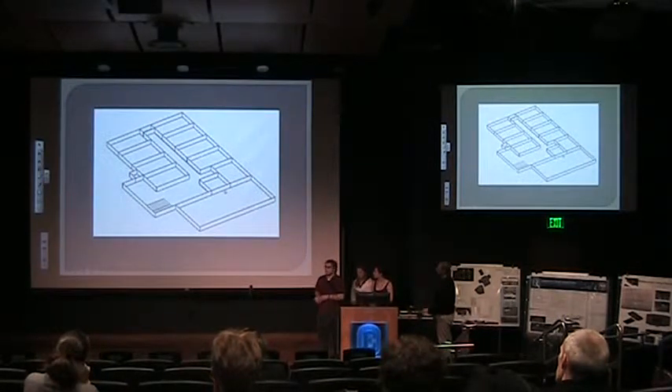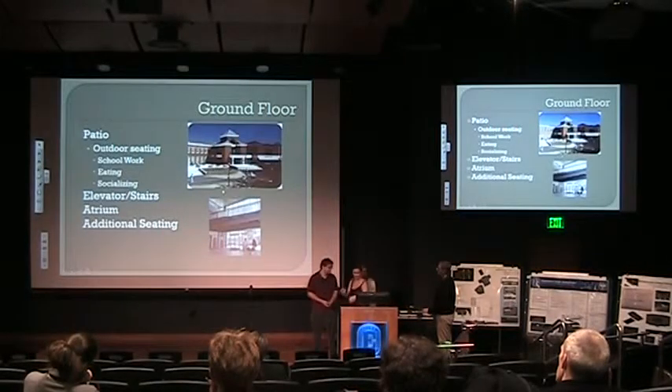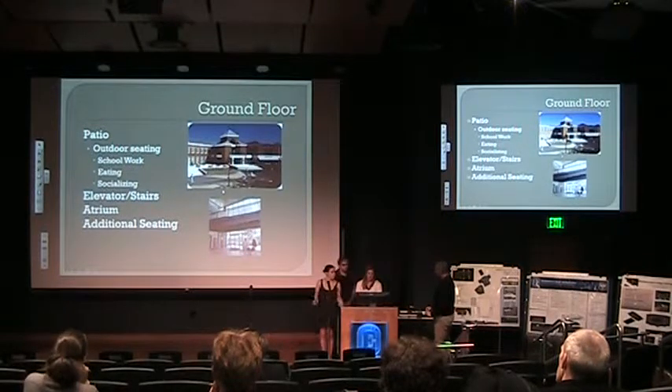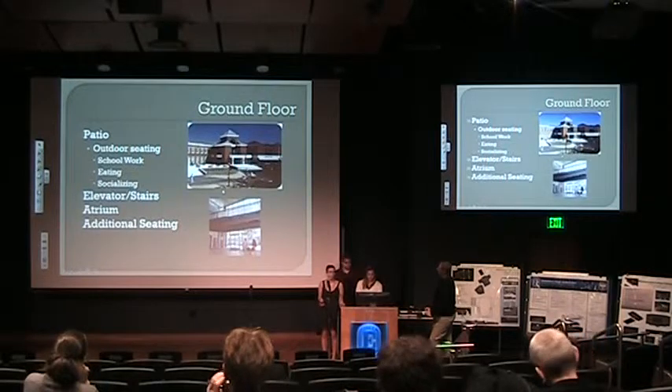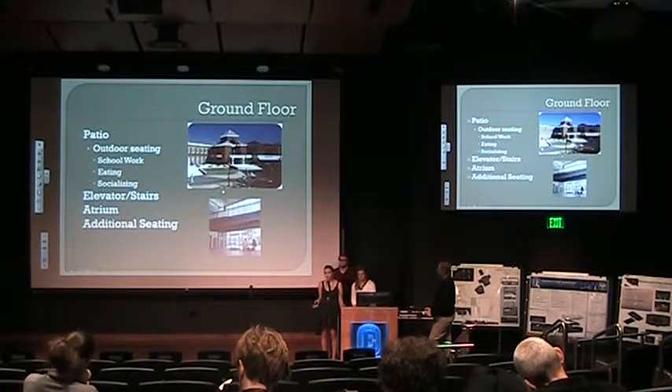We didn't put a wall between the gym and turf room because we don't know yet how many students are going to use the weight room versus the turf room. The next floor up is the ground floor. Outside we have a patio for outdoor seating, like at the BSC — for eating, doing homework in nice weather, and enjoying the outdoors.